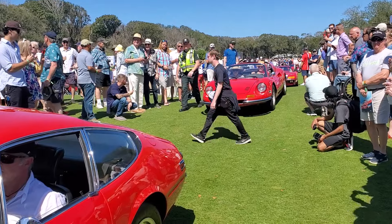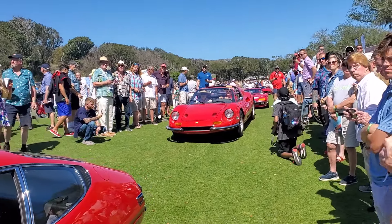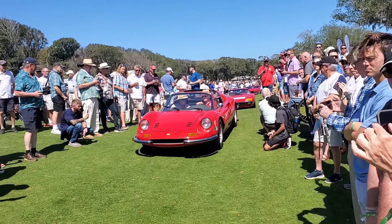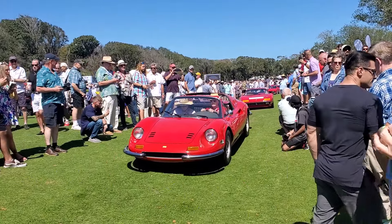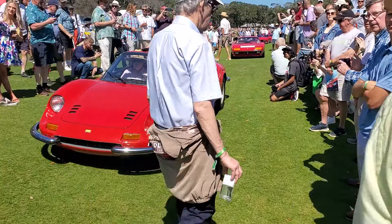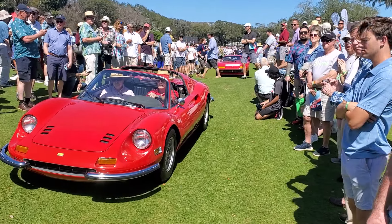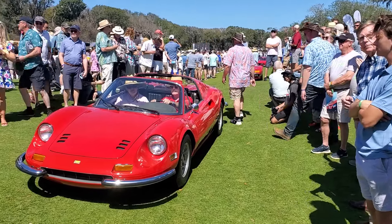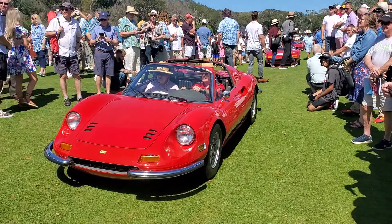Next up, we've got a Ferrari 250 California Spyder. This is a short wheelbase with covered headlamps. I would go as far as to say this is the most desirable road-going open car in the world, bar none, of any brand. That's Tom and Liz Hill from Windermere, Florida presenting the car. This was really the darling of Hollywood, of the glamour set. Look at the elegant style and design of that body — it perhaps is one of the most beautiful open Ferraris of all time.